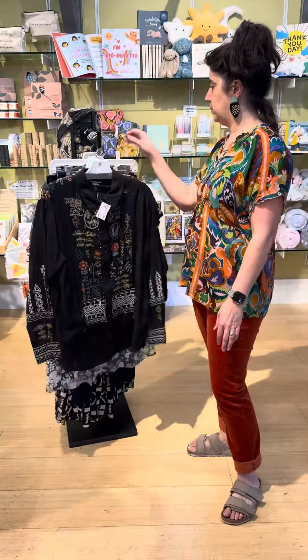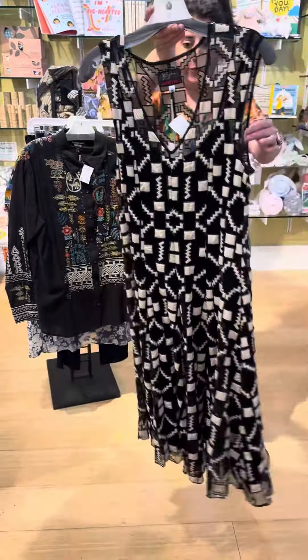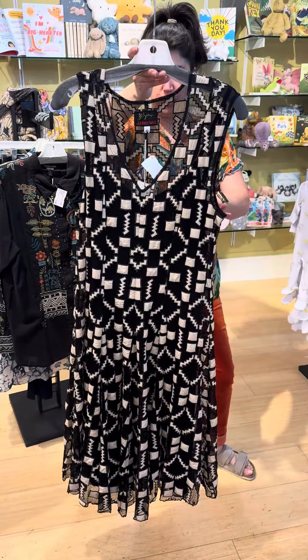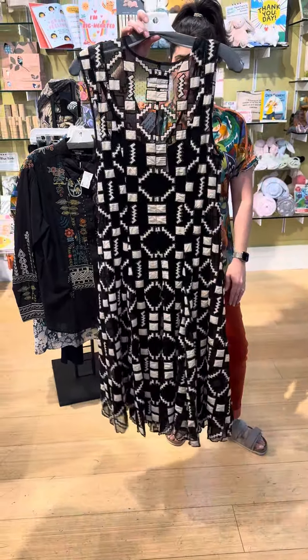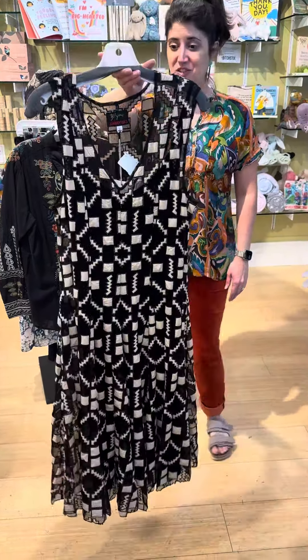These pants are going to be the versatile thing. And then just two left of this — if you have an event this fall or a holiday and you're looking for that perfect dress, everybody who puts this on absolutely falls in love with it. We have an extra small or a large left. It is $515, but it is that special piece to make you feel lovely at whatever event you're going to.